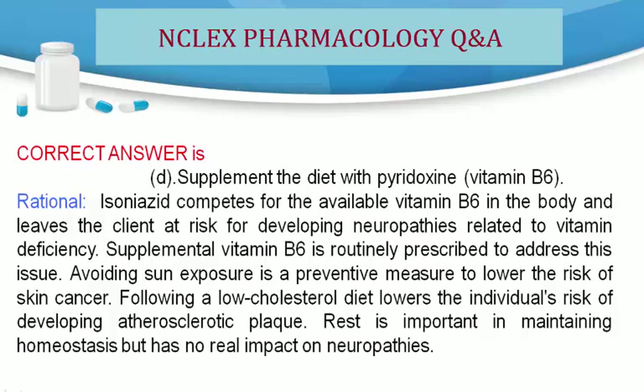Rationale: Isoniazid competes for the available vitamin B6 in the body and leaves the client at risk for developing neuropathies related to vitamin deficiency. Supplemental vitamin B6 is routinely prescribed to address this issue. Avoiding sun exposure is a preventive measure to lower the risk of skin cancer. Following a low-cholesterol diet lowers the individual's risk of developing atherosclerotic plaque. Rest is important in maintaining homeostasis but has no real impact on neuropathies.